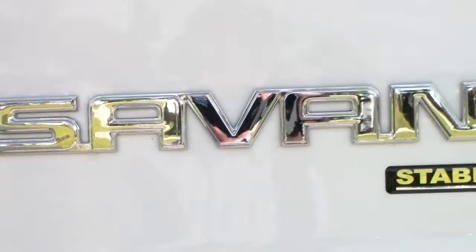At Delray Buick GMC, we are professional grade. And just like the GMC products we sell, our guiding philosophy is always: precision matters.